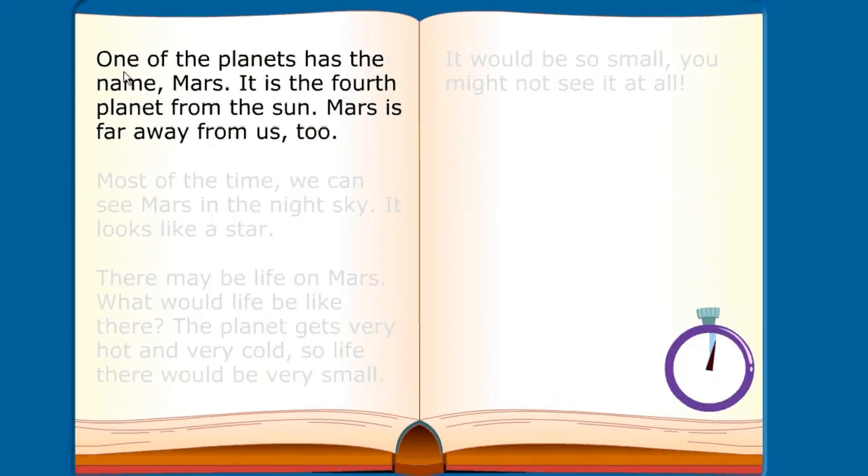Students begin to read for meaning and enjoyment in Episodes 57 through 80. More challenging comprehension and critical thinking questions are presented, in addition to a greater emphasis on passage reading fluency. The potential reading vocabulary increases up to 5,000 words.